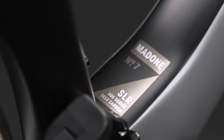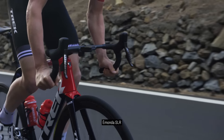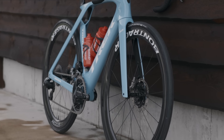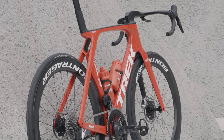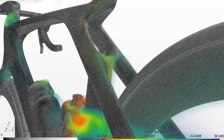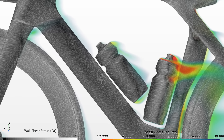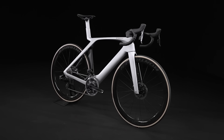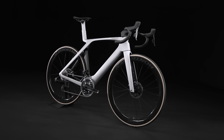We were able to utilize the 800 series OCLV carbon that we've used on Émonda to make the large tube shapes of Madone even lighter than we had in the past. We also used awesome optimization software to really scrutinize every cross section of every tube shape for weight, system aerodynamics, and compliance. This has really contributed to the lightest Madone disc we've ever made.